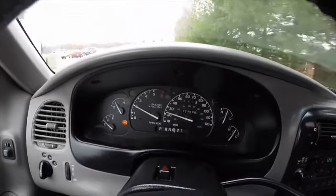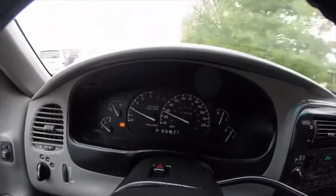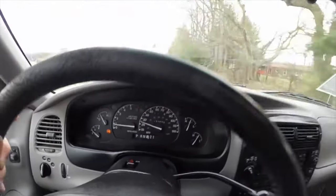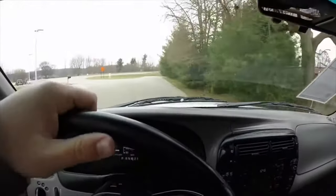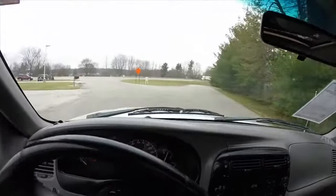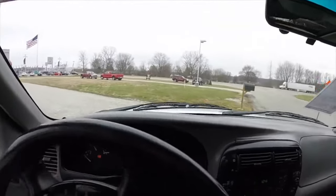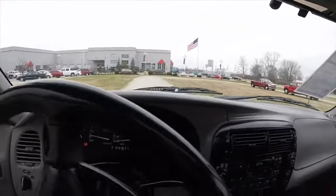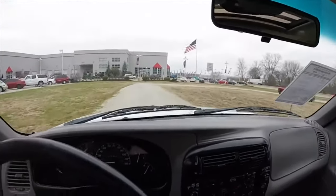For an average driver, the box begins to kick at 120,000 km and usually with increased blows reaches 200-250,000 km if the service style doesn't change. Minor repairs are possible with replacement of sensors and solenoids in between. After 200,000 km with such harsh service, almost all boxes will require fairly serious repair.